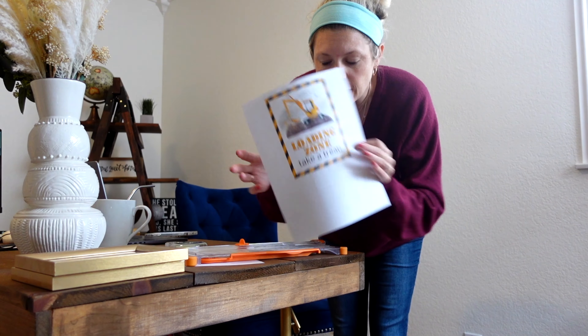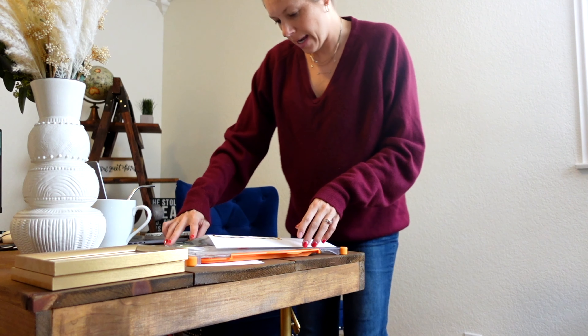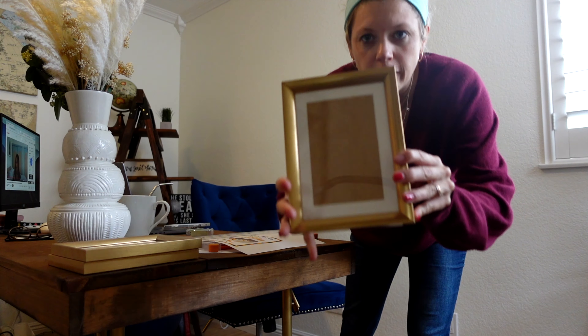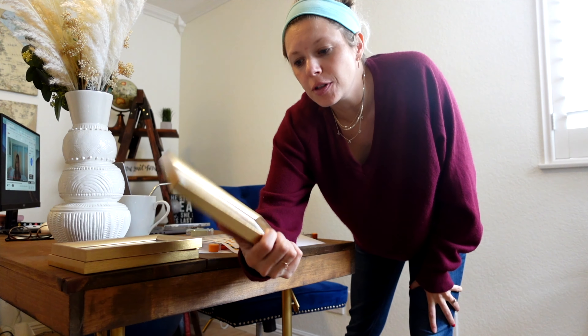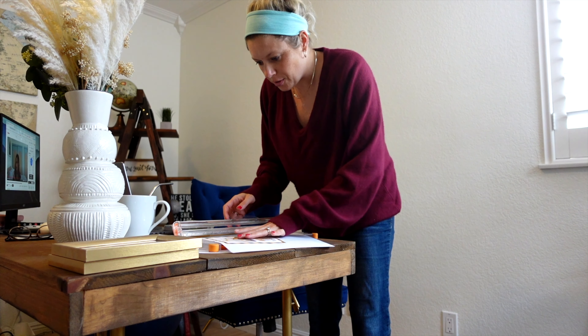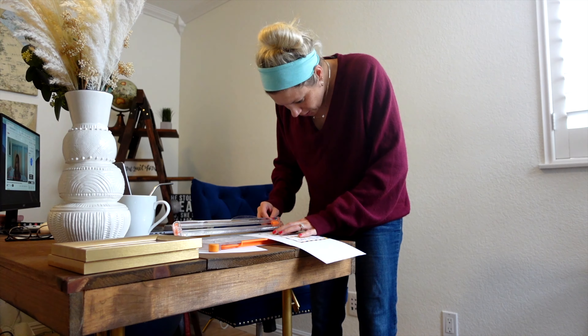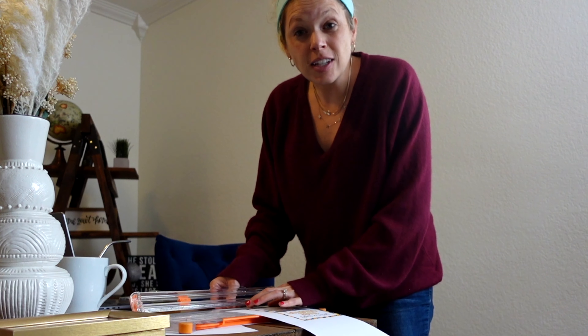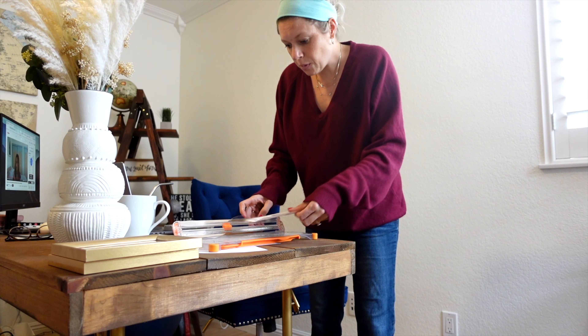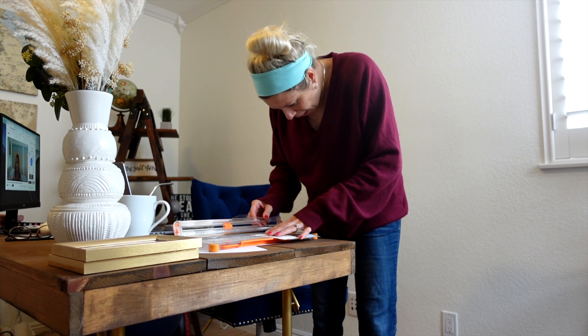I'm just printing off these cute little signs that I found. I purchased them on Etsy — I'll link it below — for like three dollars. I have these old gold frames that I used for Landon's first birthday and just for random things. Honestly they've been so useful for parties. I just switch out the signs, nothing too fancy. I'm printing them at home today — crafting it up!